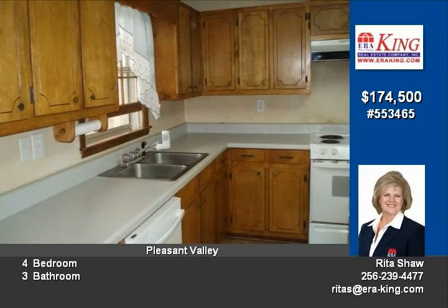Double garage has built-in cabinets and a wood box. Screen porch on the workshop you will love. It has rolled up garage doors plus a private storage room on back.